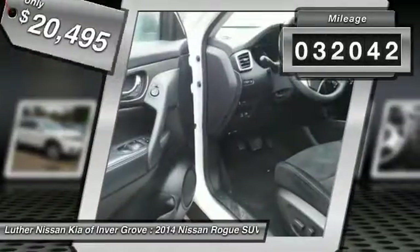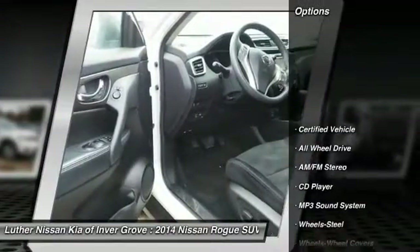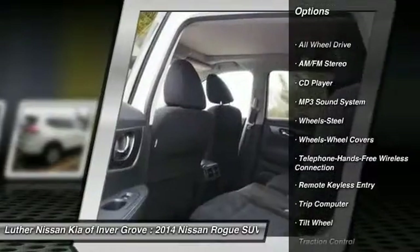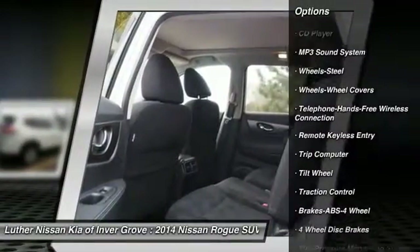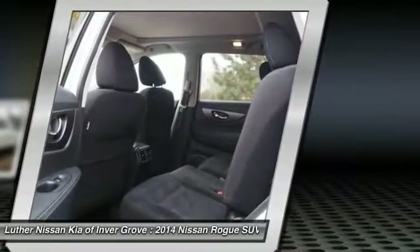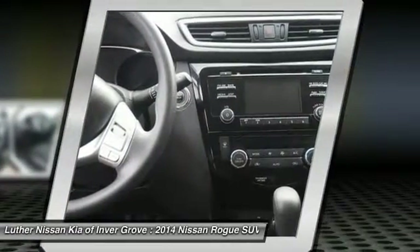This vehicle has less than 35,000 miles. Here are some of this vehicle's great options: all-wheel drive, anti-lock braking system, traction control, air conditioning, Bluetooth wireless data link for hands-free phone, power steering, cruise control, rear defrost, AM FM stereo radio, and child safety locks.